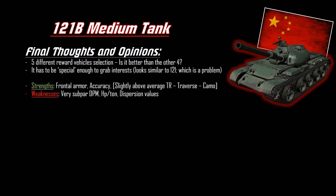There are five different clan wars reward vehicles in the pool, so the 121B has to be special enough to grab interest. The VK 72.01K is a rear-turret heavy, the M60 Patton has a different hull from the M48, the Object 907 is a saucer shape — super unique — and the T95E6 is like a T95E2 with a bigger gun. The 121B has frontal armor, good accuracy, above-average terrain resistance, traverse, and camo, but very subpar DPM at 2400 for a tier 10 medium.